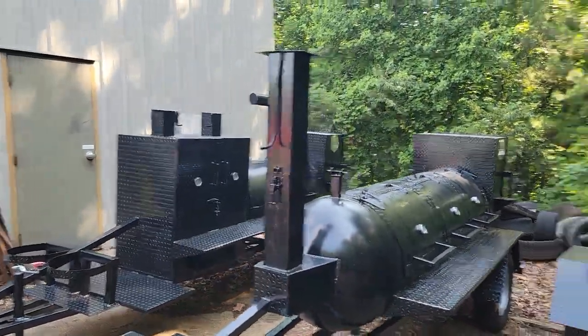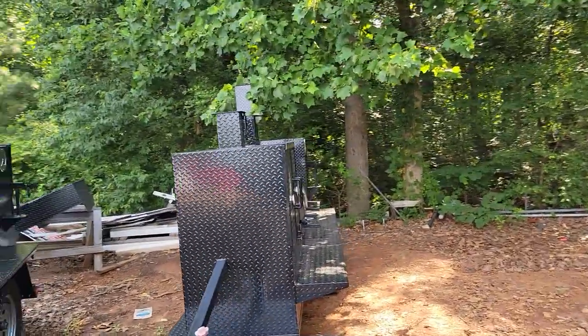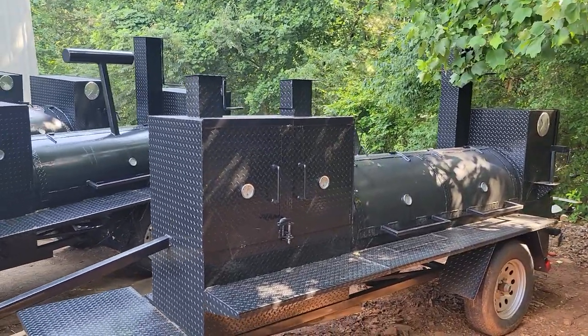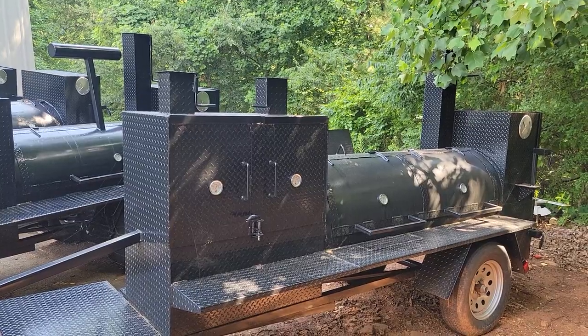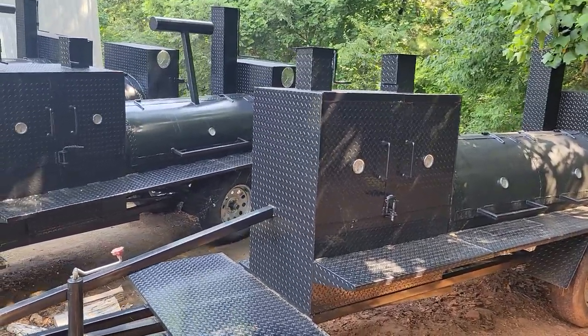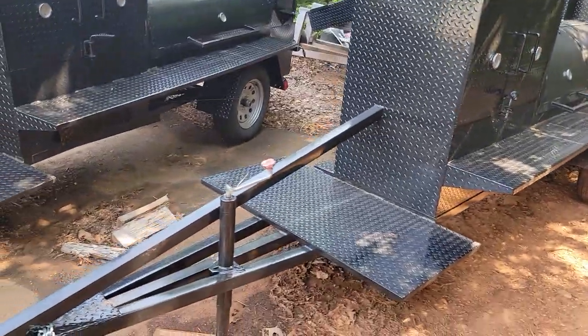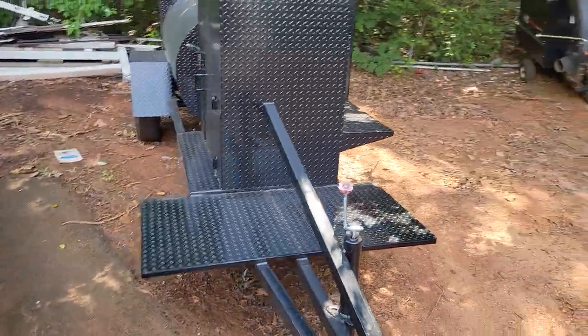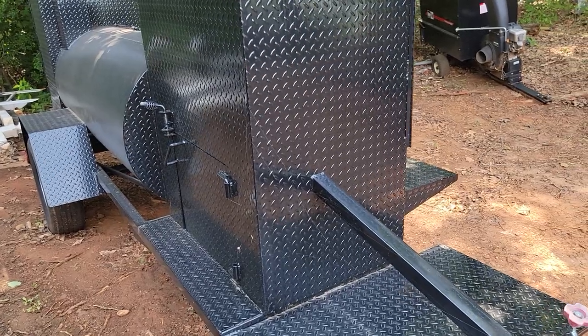There's another one there, and this is a Mega Pro Pitmaster — 6 foot double door barrels, 30 inch wide grill, huge front platform, and this has the back clean out load door.